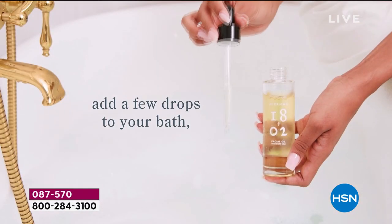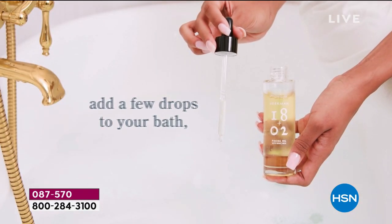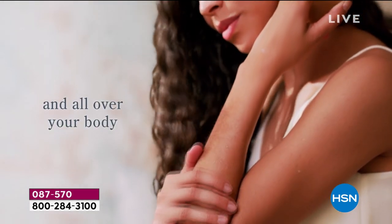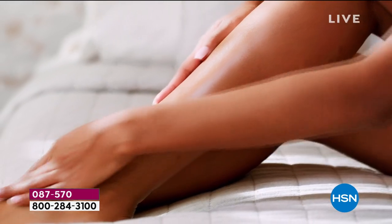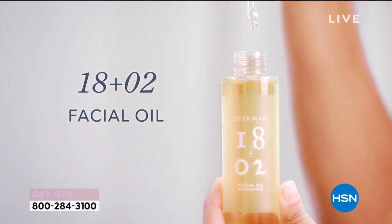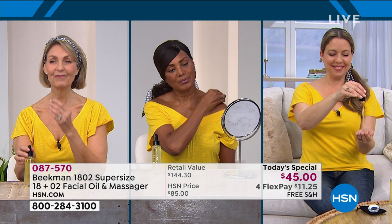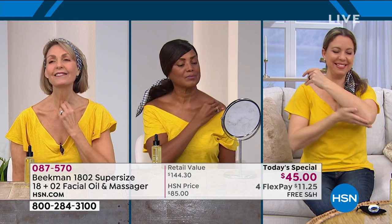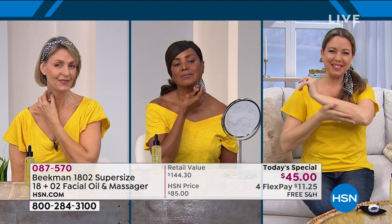Pat it in — your skin drinks it in. Use it on your cuticles, in your bath, to boost your other creams and products, for shiny healthy-looking hair. That's part of the reason we're doing this supersize — we know people love it for the face, but we wanted people to try it all over.